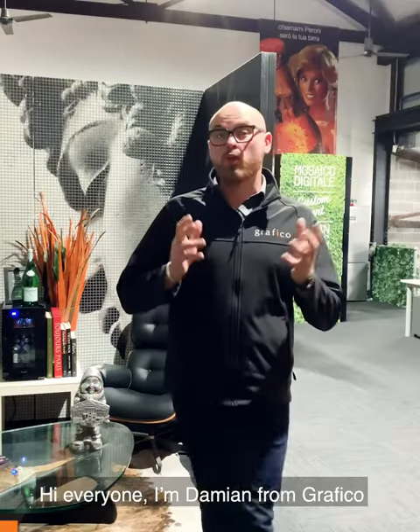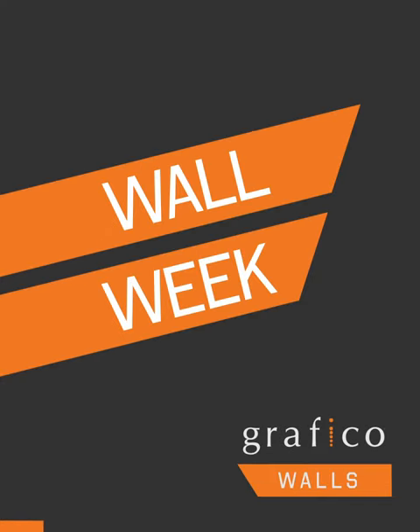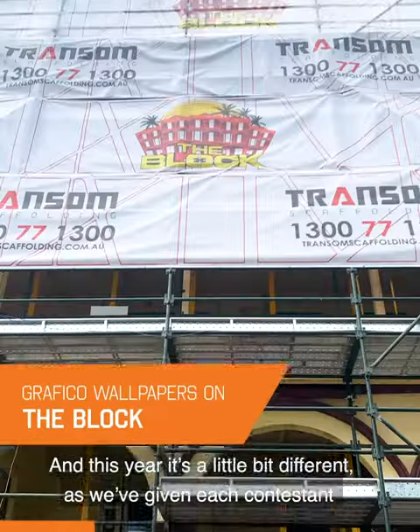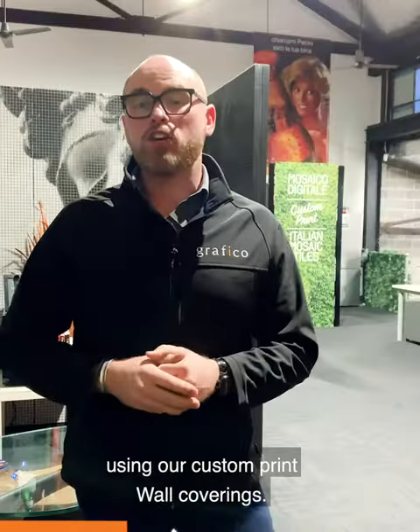Hi everyone, I'm Damien from Graphico and welcome again to Wall Week, the Block Edition 1. We're once again very proud to be involved with the popular TV show, and this year it's a little bit different as we've given each contestant a very generous voucher to totally customise and transform their homes using our custom print wall coverings.